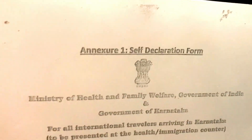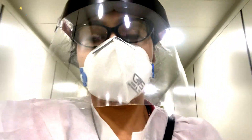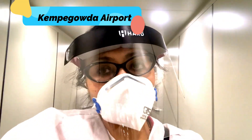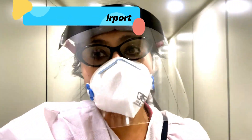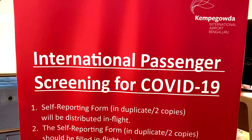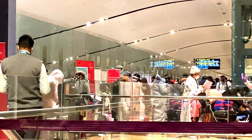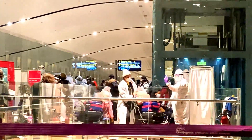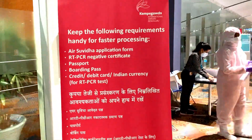This is again another mandatory form that has to be filled. So finally got down at Kempegowda Bangalore Airport and all set for a bunch of new rules. Now we are approaching for the mandatory RT-PCR test at Bangalore Airport.